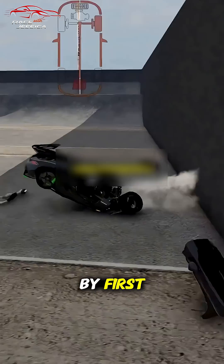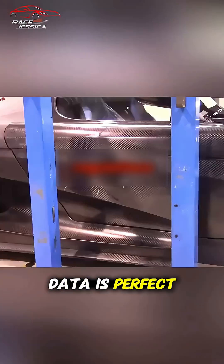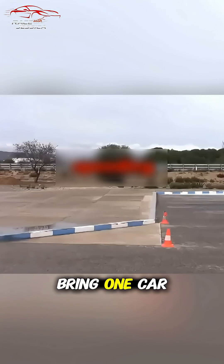Instead, Koenigsegg starts by first simulating every crash scenario on high-end supercomputers until the data is perfect. Then, they only bring one car to the real thing.